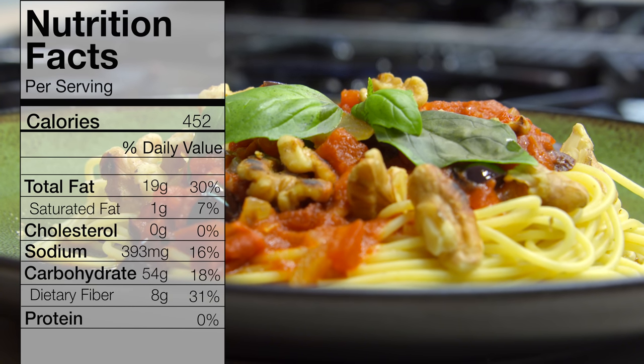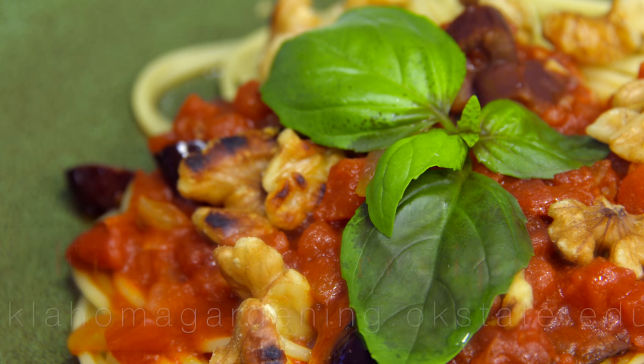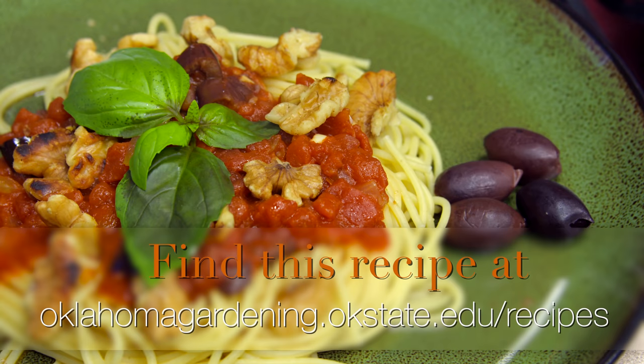You could use other nuts as well — I've used walnuts on this one. I hope you'll give it a try. For Oklahoma Gardening, this is Barbara Brown, and this is pasta puttanesca with olives.